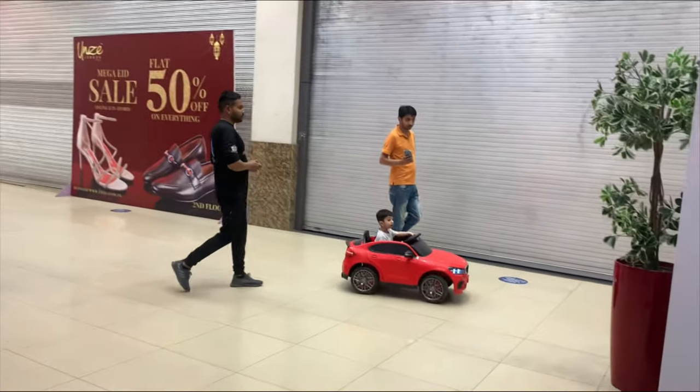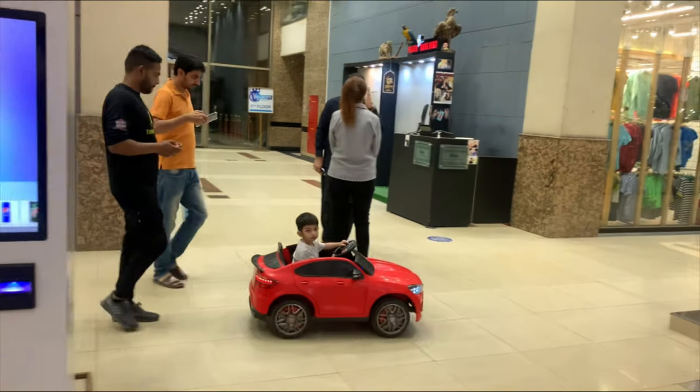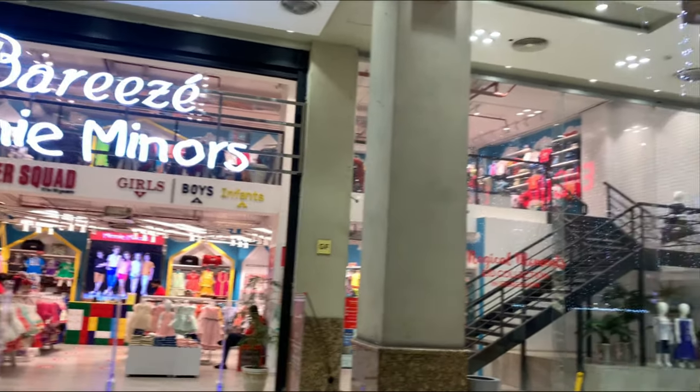Here there are different things. Look — the kids are shopping and the kids are riding cars here. This is Mini Minor — I've already seen it.